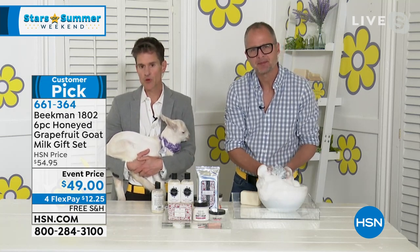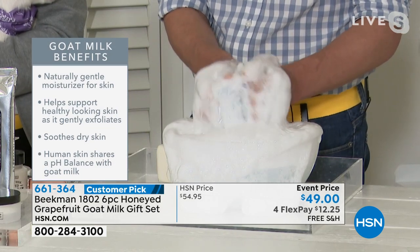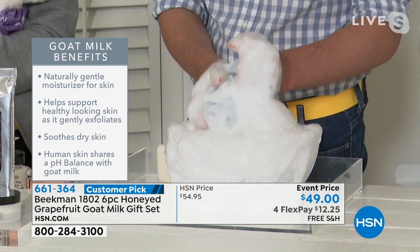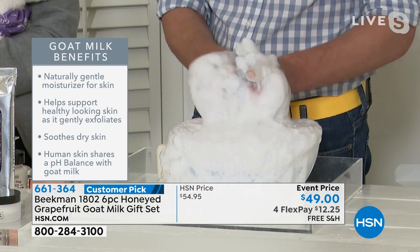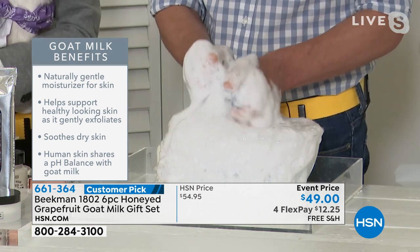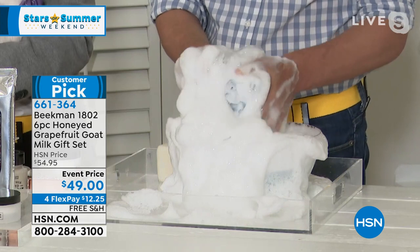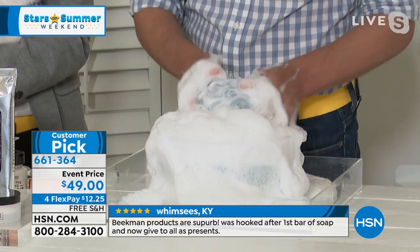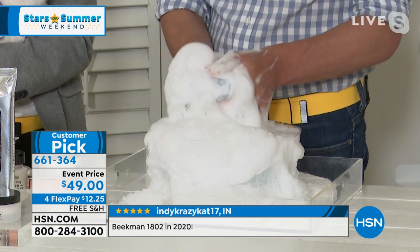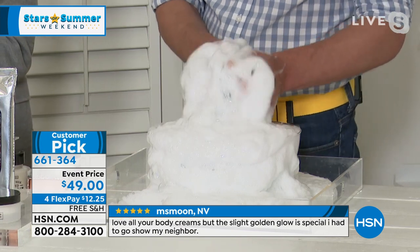Goat milk has a similar pH to human skin, so it doesn't disturb the pH on the surface of your skin. If you've felt your whole life like your skin wasn't right — always tight, always dry, nothing seemed to work — there's a good chance the way you've been cleansing has disturbed your skin's pH. Goat milk has been used for thousands of years for sensitive skin. Cleopatra bathed in it, milk maids in Europe washed their faces with it, and every grandmother knew that a milk bath soothes poison ivy or bee stings. The goat milk is in the soap, the face wipes, and delivers rich creamy lather with vitamins, minerals, and lactic acid.